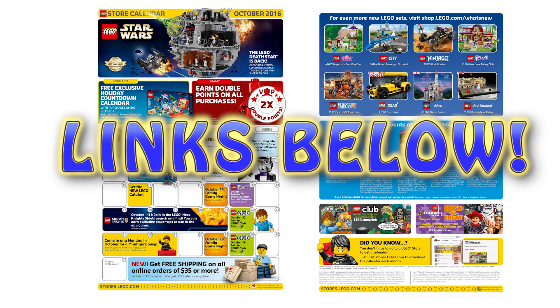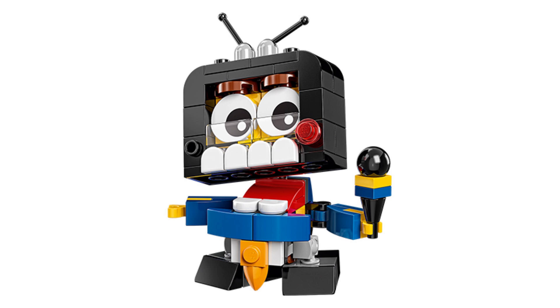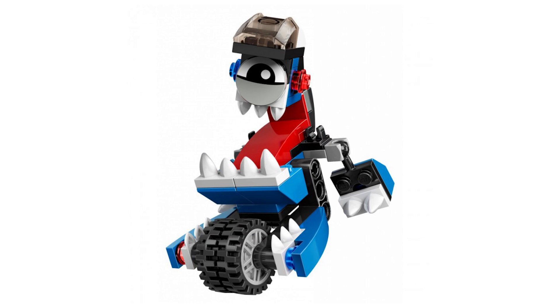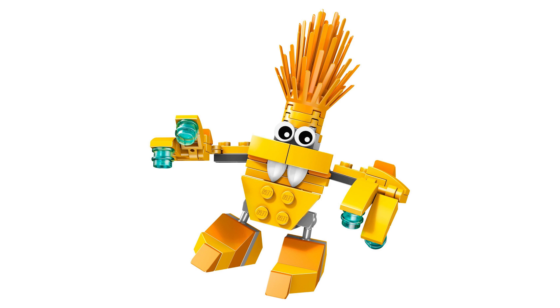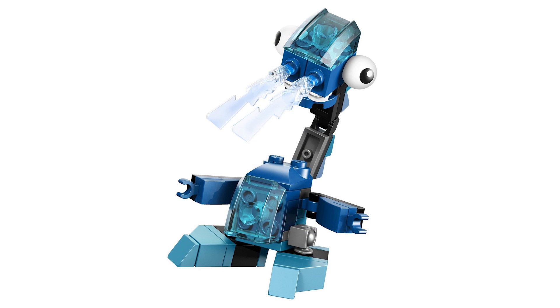There's one more big story this week: the end of Mixels. The Mixels theme lasted three seasons, and the last series, Series 9, hits shelves in October — and that's going to be the last series. Unfortunately, this line just wasn't selling well enough. But it was pretty popular among custom builders because Mixels was responsible for introducing a lot of new parts and molds in different colors that we never got before. Brickset has an article on this worth reading, especially if you're a Mixels fan.